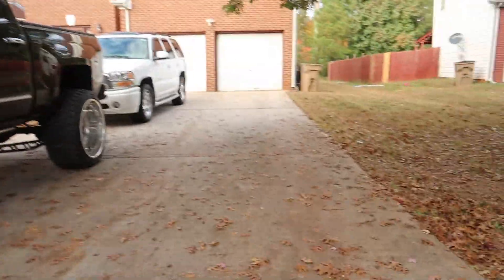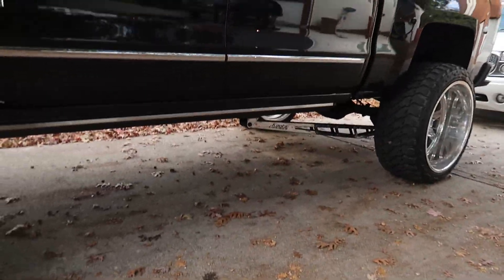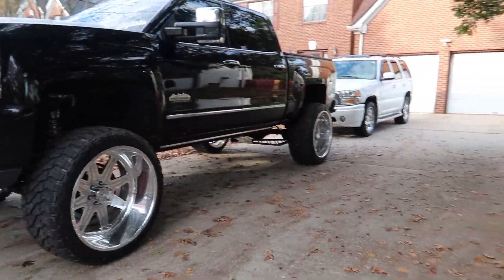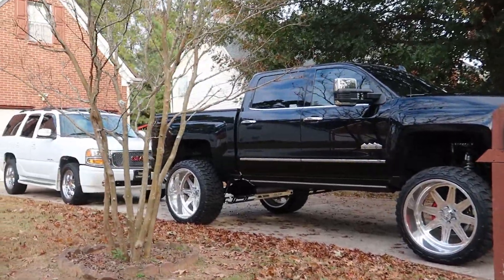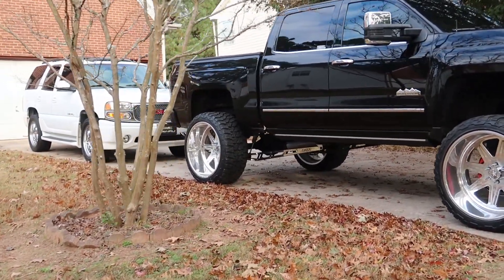Alright guys, I don't know if I showed y'all the traction bars in the daytime — I know we just installed them at night. But this is what it looks like. Let me know what y'all think. I appreciate y'all watching. Make sure y'all hit that subscribe button, hit that like button. Any questions or comments, leave them down below. Catch you on the next one.